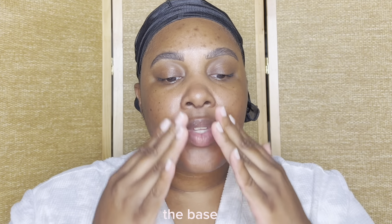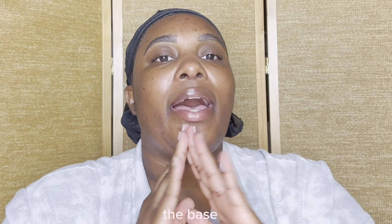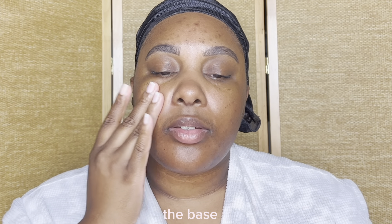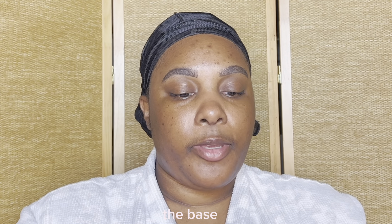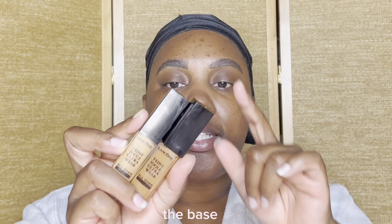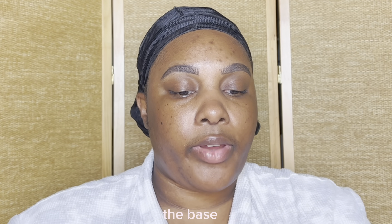I could have transitioned with the makeup I was wearing earlier but I didn't want to go through all of that, so I tried to keep it as simple as possible. Look at the grip - we love to see it! Lately I've been doing a little bit of underpainting and I've been using my Lancôme Teint Idole concealers in the shade 495 and shade 435.